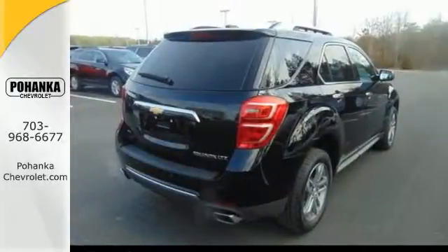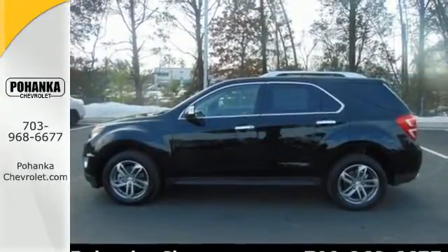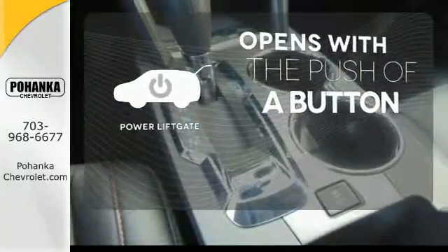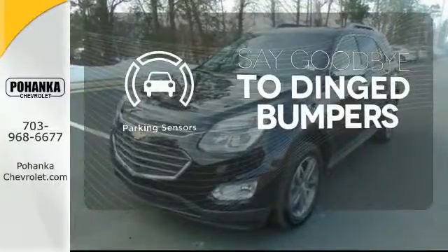You get electronic stability control, traction control, and eyes in spots where you can't see with a standard rear vision camera. The power lift gate offers automatic rear door operation with the push of a button. Parking sensors help keep you safe by alerting you to your surroundings.